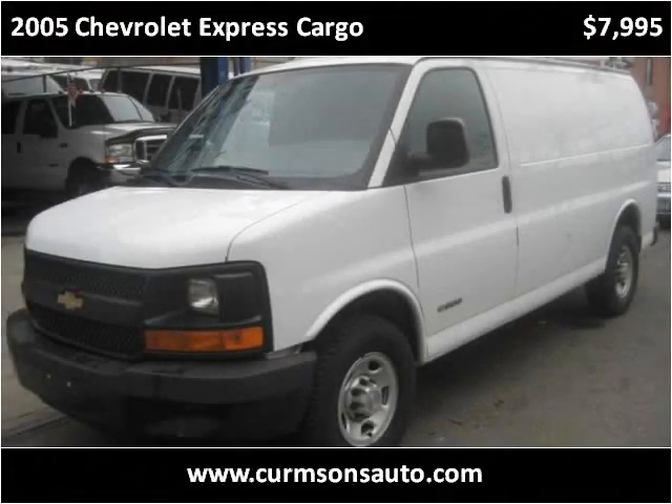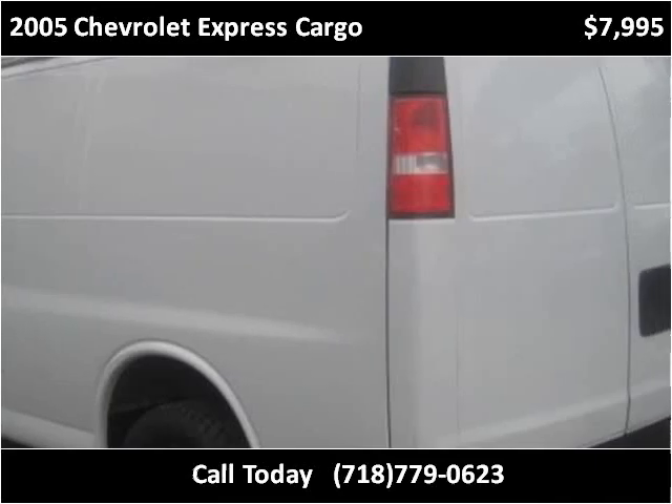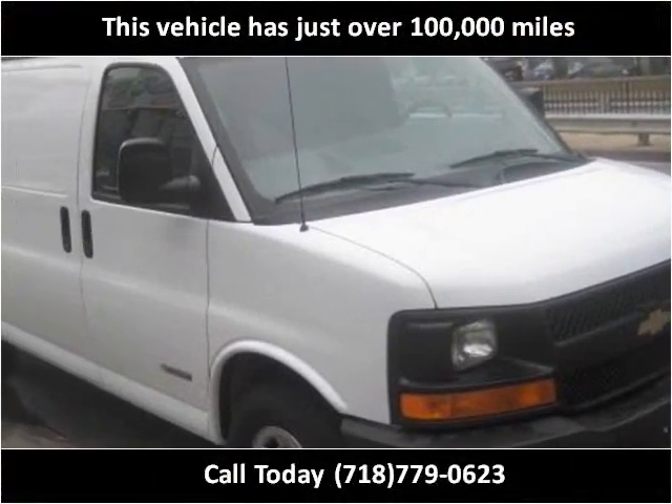This 2005 Chevrolet Express Cargo is available from Kermsons. This vehicle has just over 100,000 miles.